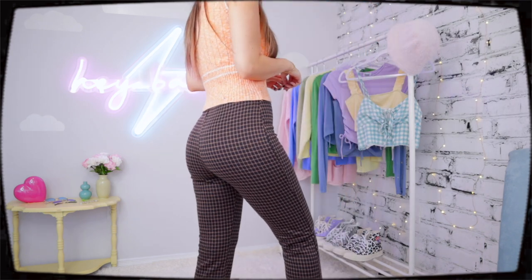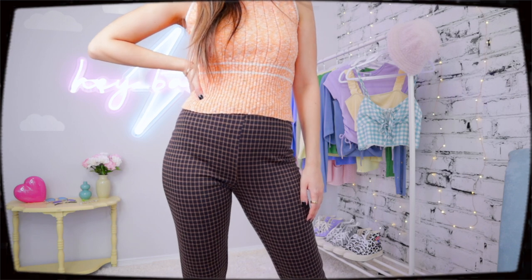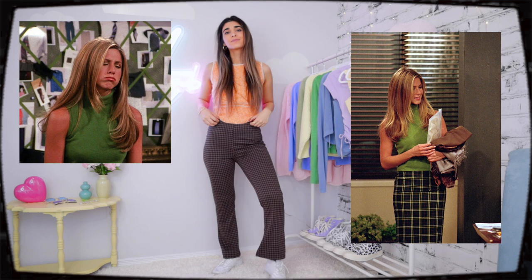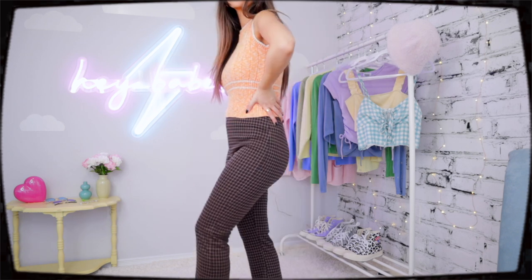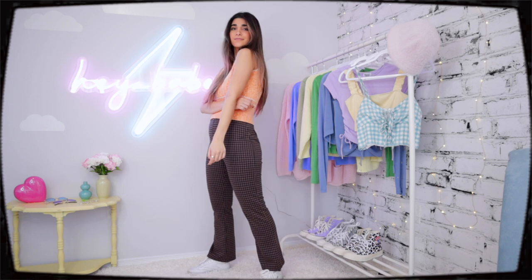I noticed Rachel wears a lot of plaid. For this next look I wanted to recreate her more business-appropriate outfit, but long pencil skirts aren't really coming back, so I wanted to show how you can take inspiration and create a similar vibe with what you already own. I have a tan orange vest, and instead of a pencil skirt I paired it with plaid pants from Urban Outfitters — the rust color in the vest matches the rust in the plaid perfectly. I didn't buy a single thing for this entire video — that's the whole point of inspo videos. Try different combinations with what you already have in your wardrobe.